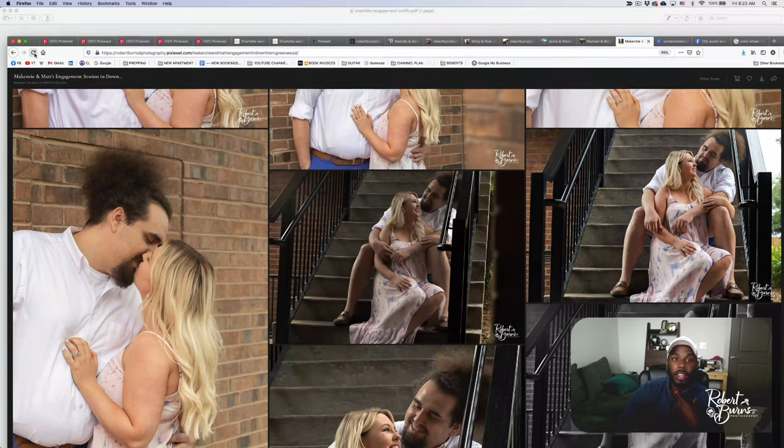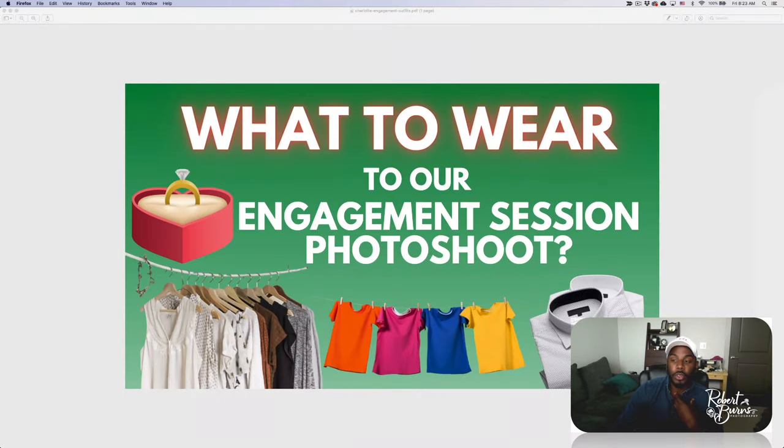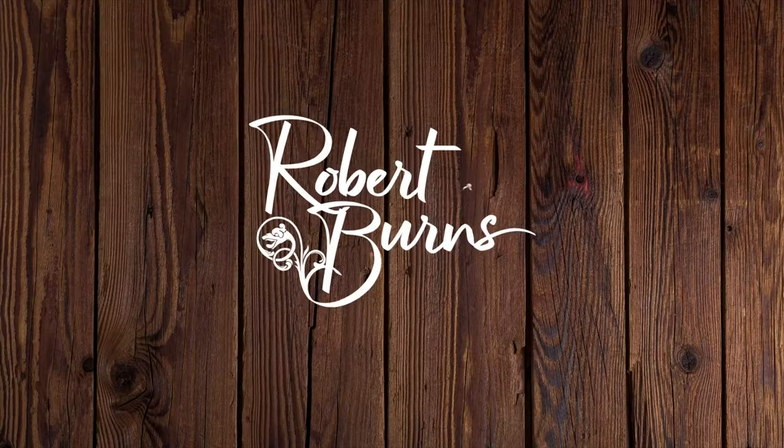Those are some examples of things you can wear to your engagement session. Hopefully this has been helpful. If you want to schedule your engagement session, contact me on my website. Thanks for watching, take care!